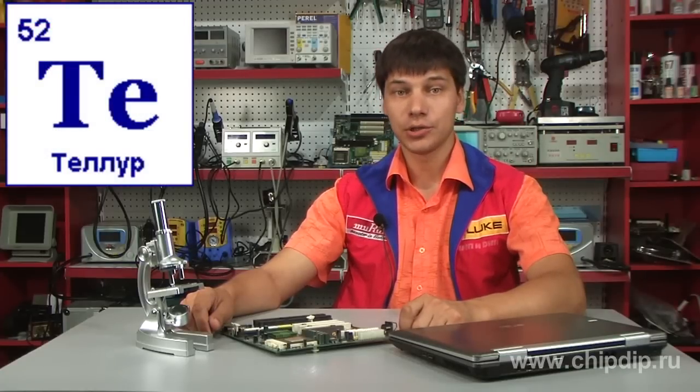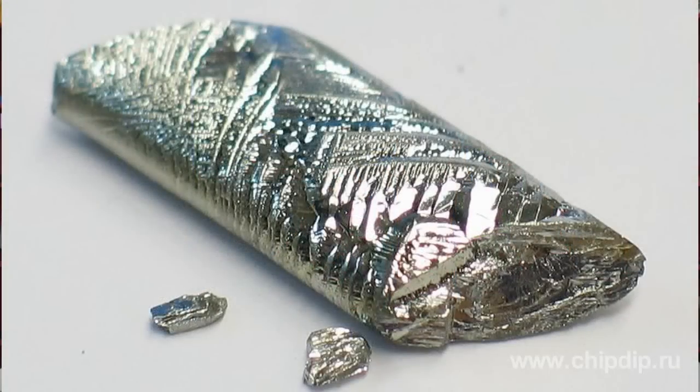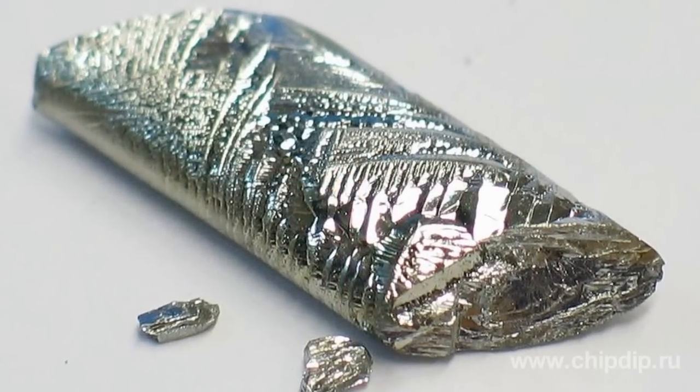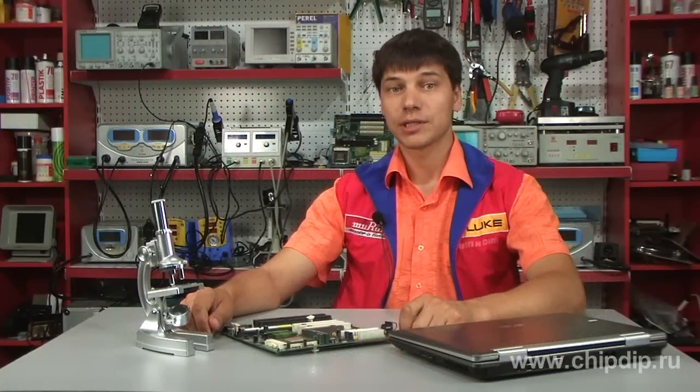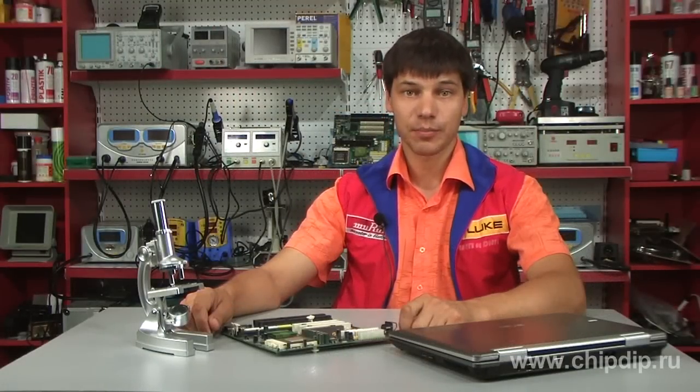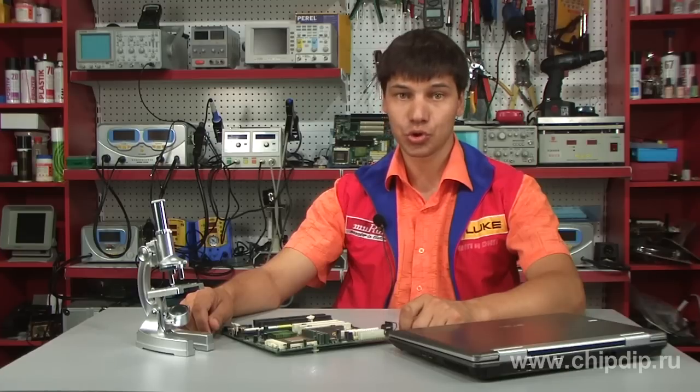Tellurium is a brittle, silvery-white substance with a metallic luster. It is a red-brown color in thin layers, while it is golden-yellow in vapors. Tellurium is used in producing lead alloys of enhanced ductility and durability.